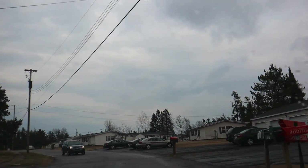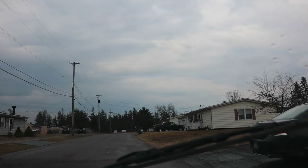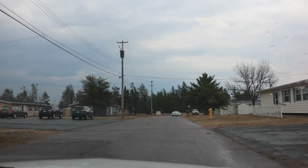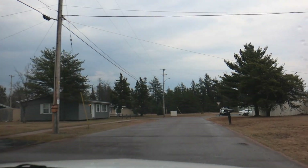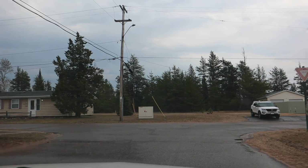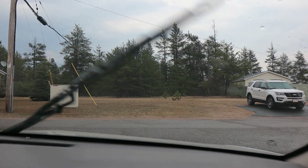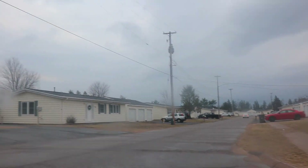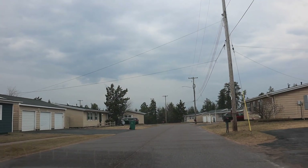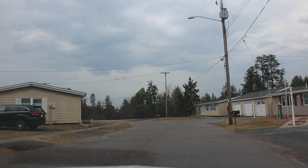Just follow the road here — I think there's a loop through here. So if you were in the Air Force and lived on Sawyer, you will remember these homes. We had a friend that lived in one and we'd visit them. It looks a lot different here than it did when it was an Air Force base.